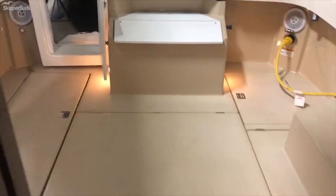This is a two-owner boat, always fresh water.